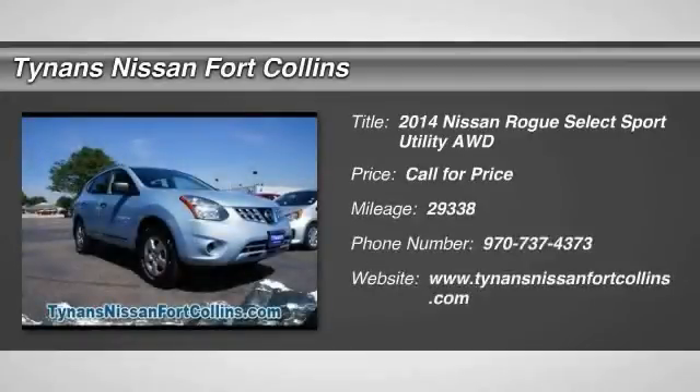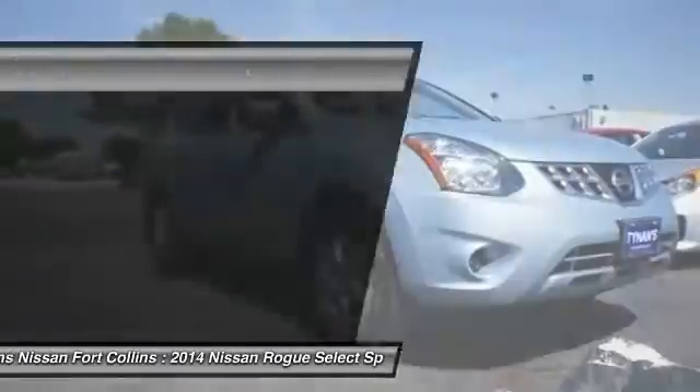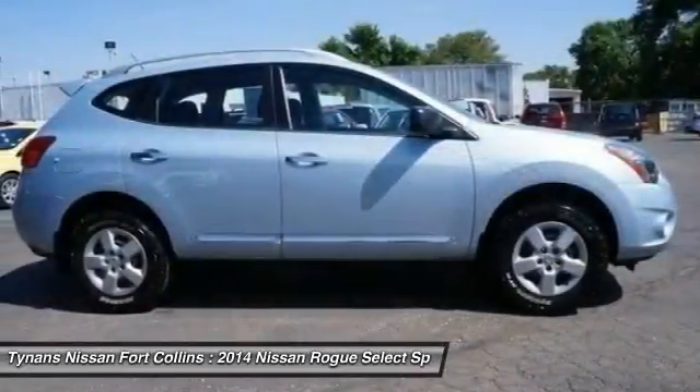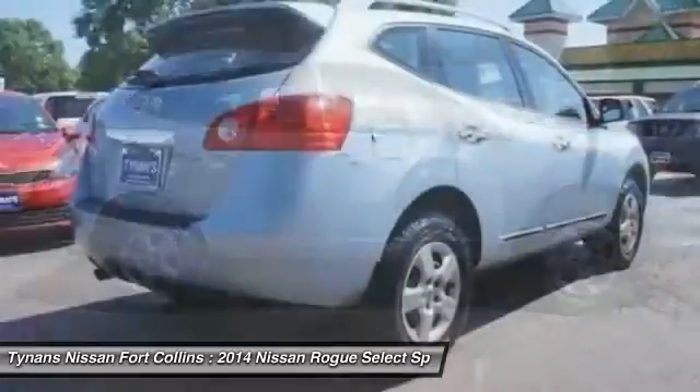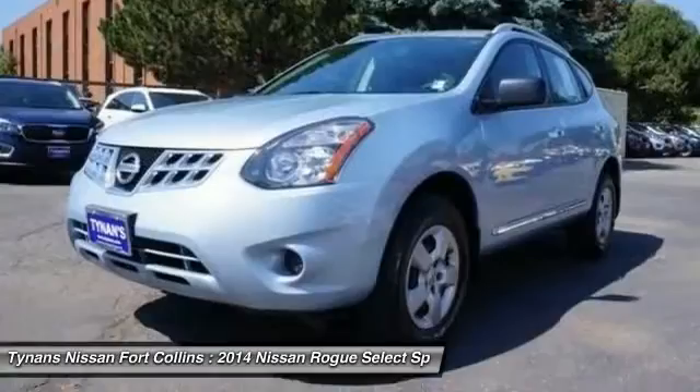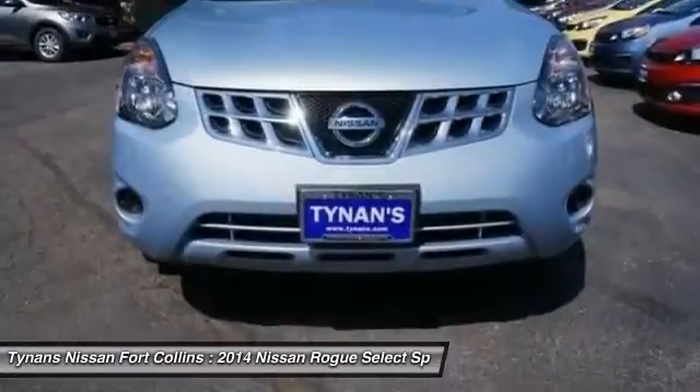The 2014 Rogue. The stylish Rogue gets 27 miles per gallon and still boasts nearly 58 cubic feet of cargo space. With a 5-star side impact safety rating and intuitive all-wheel drive for competent handling, the Rogue is more than you expect and everything you deserve.